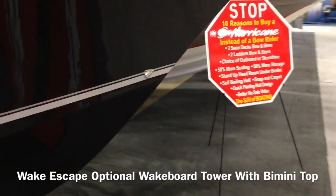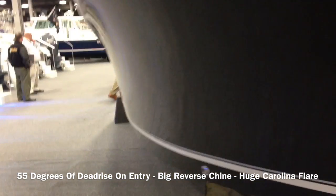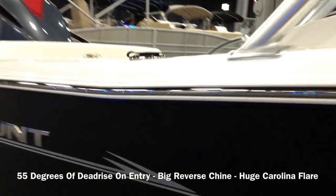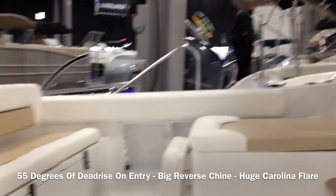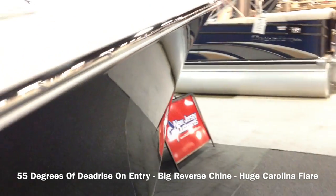That 55 degrees of dead rise on entry is going to be the most you're going to get on any boat around here. So you have a 23 and a half foot boat. The flare is tremendous with huge reverse chime. The flare does not quit until way past the driver — look at the break-off flare right here, almost to the end of the boat. Nobody's getting wet on this boat with the dry spray out there.